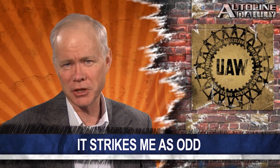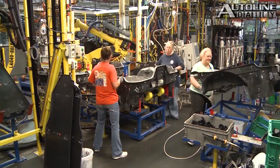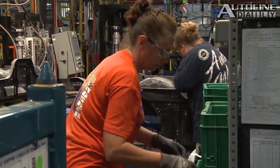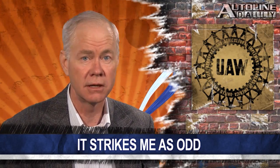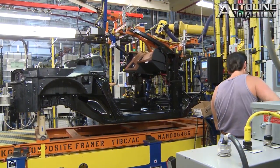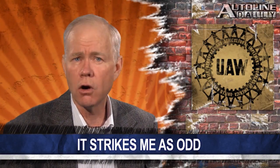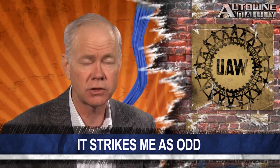The UAW just voted to approve a strike at the assembly plant that makes the Chevrolet Corvette. You might think the UAW was barred from holding strikes until 2015 as part of the government bailout agreement — and you'd be right — except there was a clause that allowed the union to strike over health and safety concerns, and that's what the union says this is about. But in my experience, when the UAW says a strike is about health and safety, you can be sure it has nothing to do with health and safety. Demand for the new Corvette is going through the roof and supplies are extremely tight, which gives the union a lot of leverage.